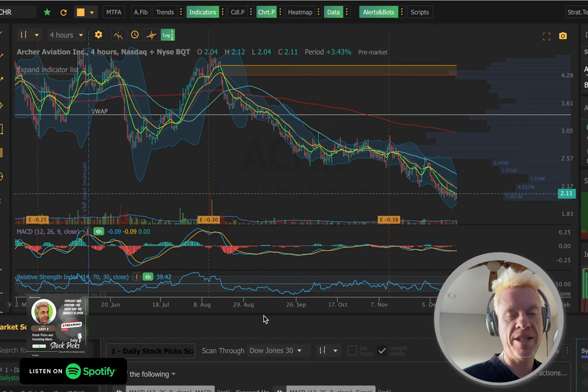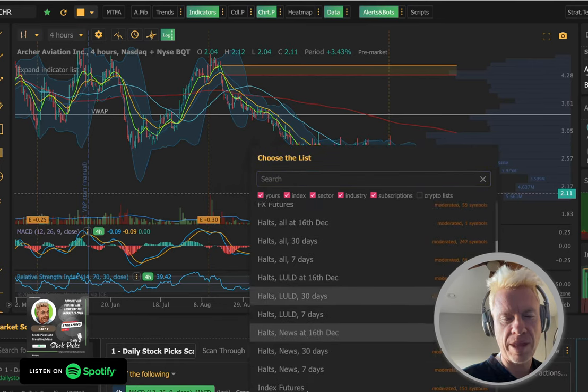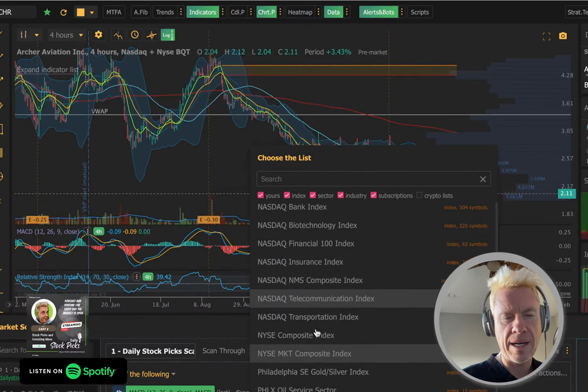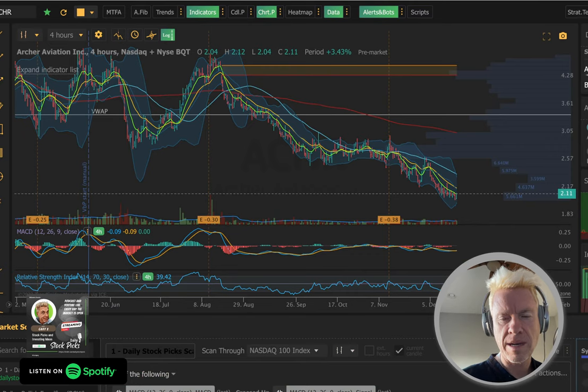Grayscale CEO — I missed that. Okay, there's nothing in the Dow 30 that's going to cross — I don't think. Let's go to the NASDAQ 100 and see if something pops up here.